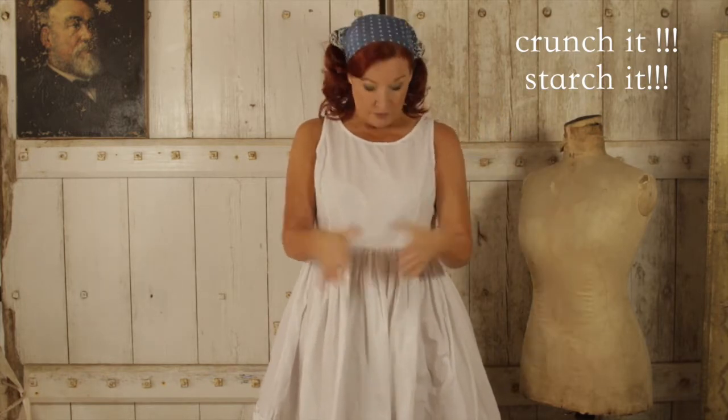I forgot to mention in the last segment: when washing the Eva Ballard, if you've got a dryer, you can put it in one of those wash bags, scrunch it up, starch it, put it in your wash bag, and then do a drying cycle. And now I'm going to give you a twirl!